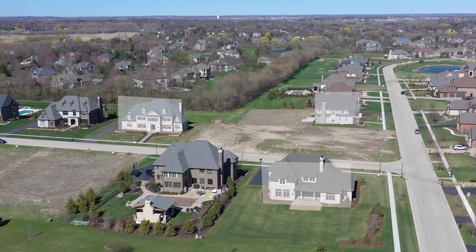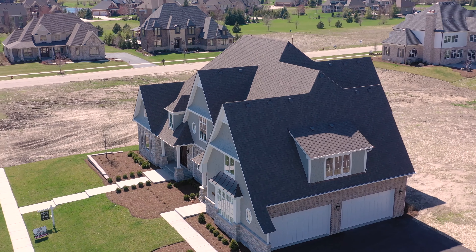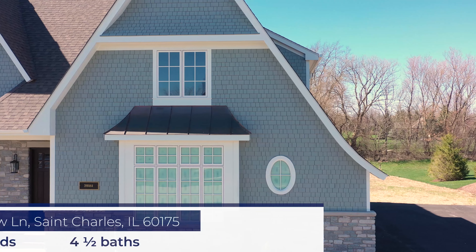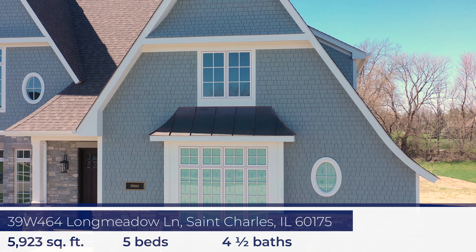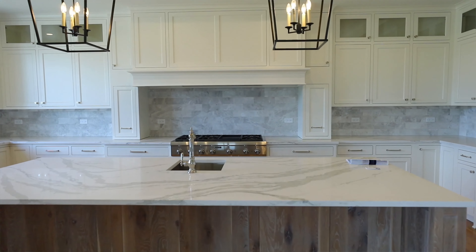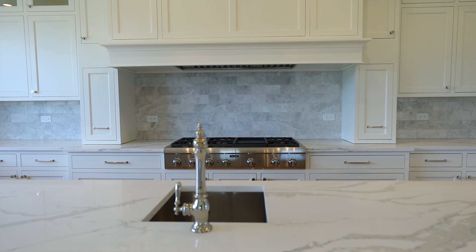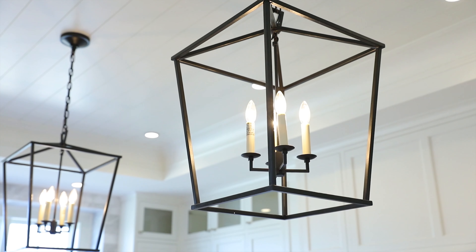We have three completed spec homes. The one we happen to be standing in right now is about 5,900 square feet. It has five bedrooms, a gorgeous master bedroom with a huge walk-in closet and a nautical theme that makes you feel like you're on the east coast. The kitchen is one of the most magnificent kitchens I've ever seen, so this tour will be amazing — you will enjoy it a great deal.